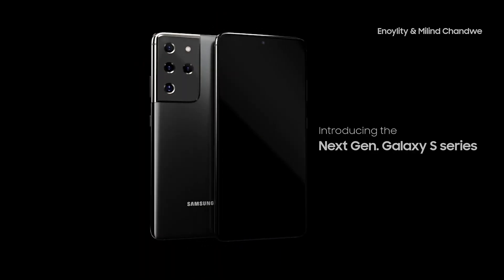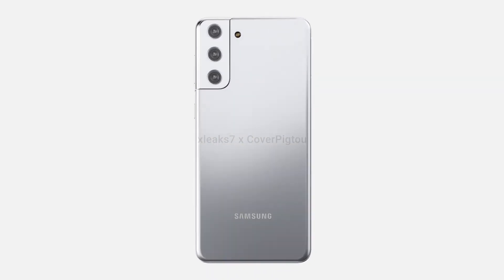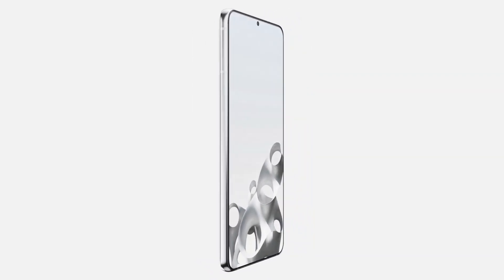Another leak that has arrived is the first Samsung Galaxy S21 press render. The image gives us pretty good details and confirms the leaks and rumors from last week about the flat display on the basic Galaxy S21 model. If this leak is true, it marks the first time Samsung has used a flat screen on its flagship devices since the S10e.